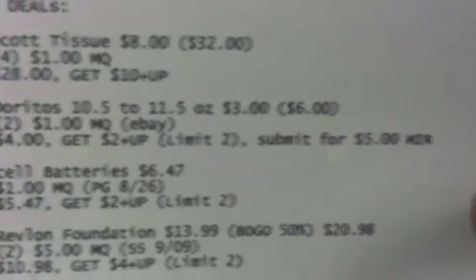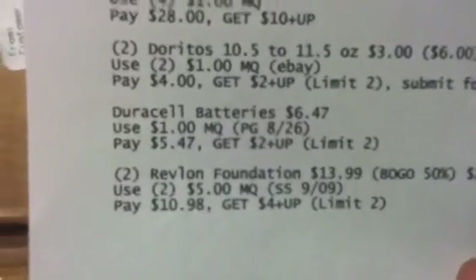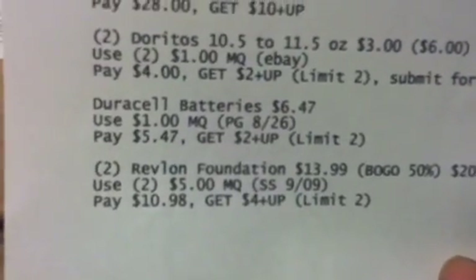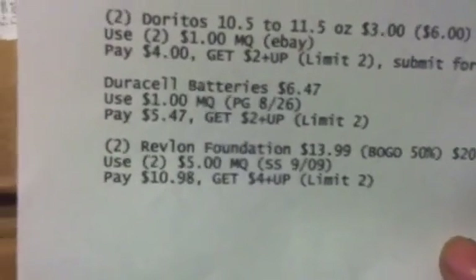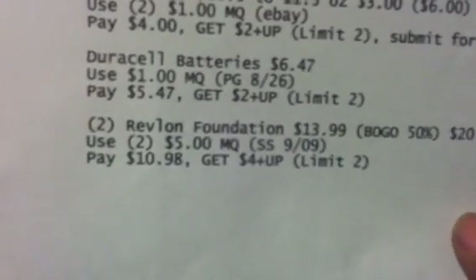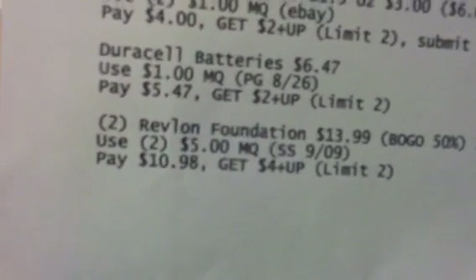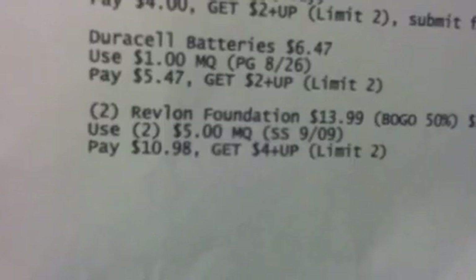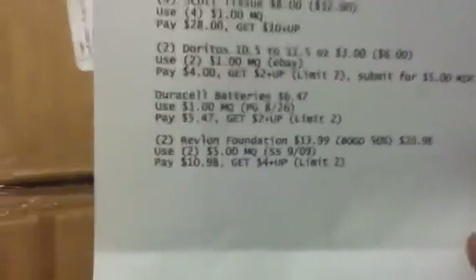If you have the rebate, submit it for the $5 mail-in rebate. You've also got the door sale batteries at $6.47 — use the $1 manufacturer coupon, pay $5.47, and get back a $2 plus-up; limit two. You can also buy two of the Revlon foundations at $13.99 — BOGO 50% off makes those $20.98. Use two of the $5 manufacturer coupons, pay $10.98, and get back a $4 plus-up; limit two.